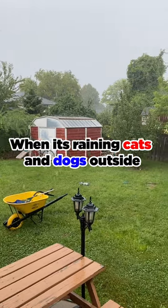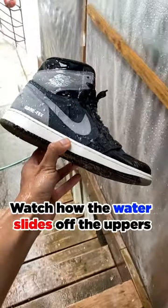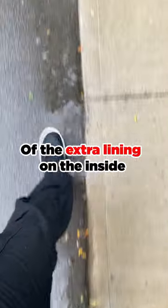When it's raining cats and dogs outside or it's super cold, there's only one shoe I want on my feet and that is the Jordan 1 Gore-Tex. Watch how the water slides off the uppers. My feet stay nice and dry out in the rain and my feet also stay extra warm because of the extra lining on the inside.